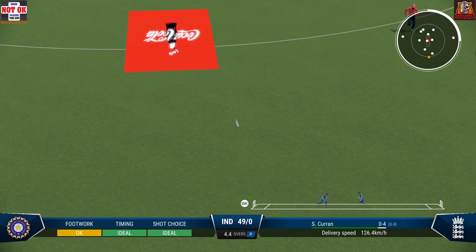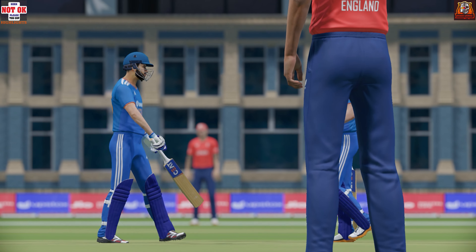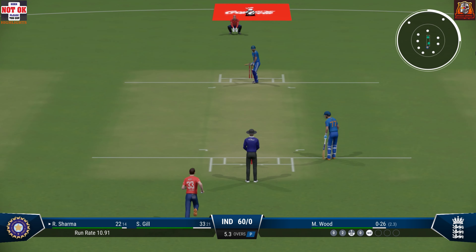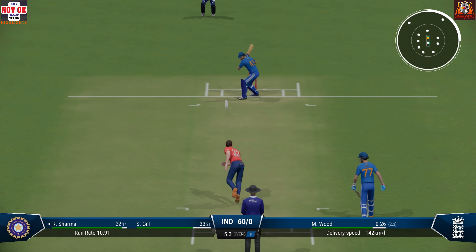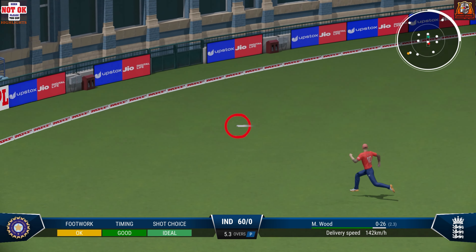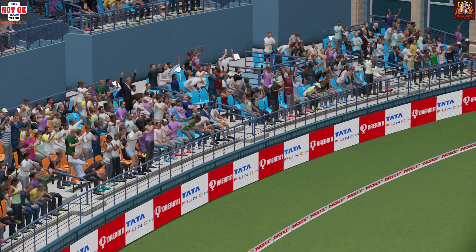Good shot. A beauty. Those runs bring up the 50 partnership — a really good 50 partnership. These two are looking strong. Great shot, at least one on offer. Didn't need to bother about running with timing like that.